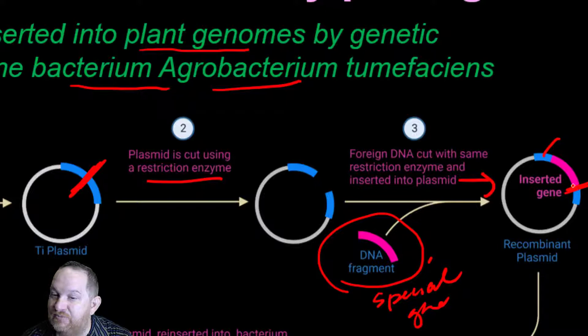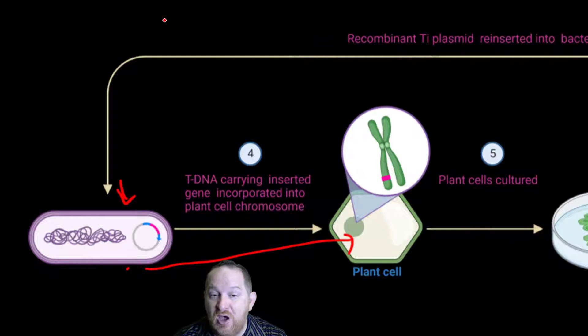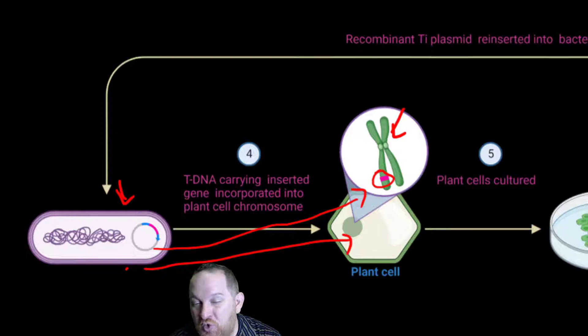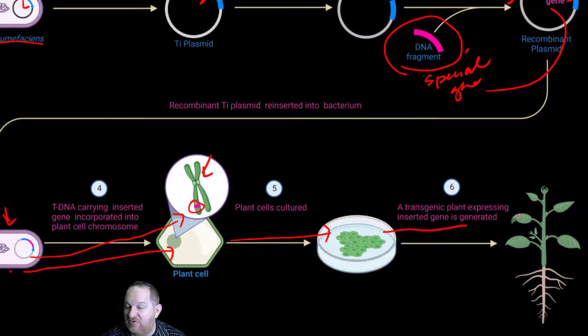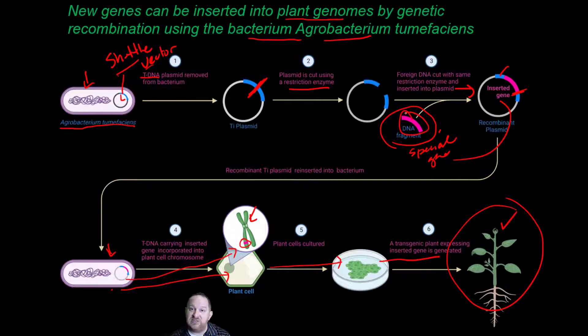We put that modified plasmid back into the bacteria, then introduce that bacteria to plant cells. Because this is a shuttle vector, the plasmid often gets incorporated into the plant cell's chromosomes. So now the plant's chromosomes have the new gene inserted. We take those cells, culture them, then plant them to grow a new plant. This plant now has the gene we inserted — which could provide increased flavor, increased nutrition, or the ability to resist pests or herbicides.